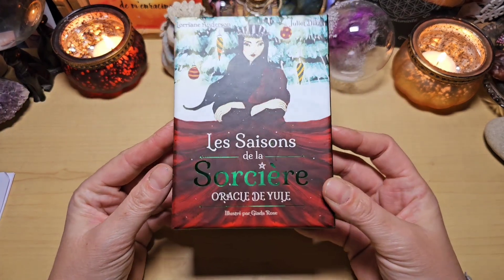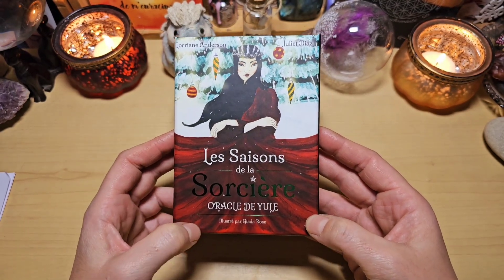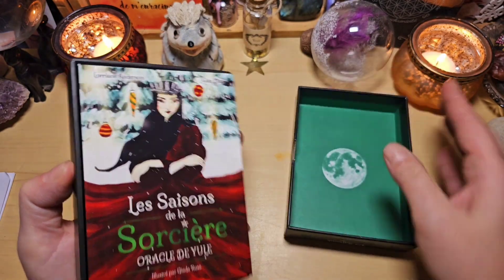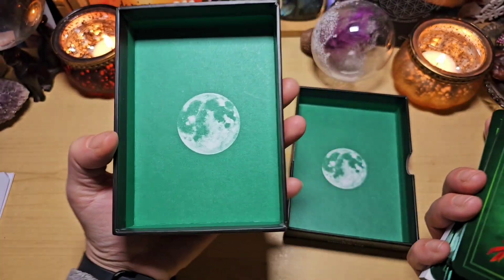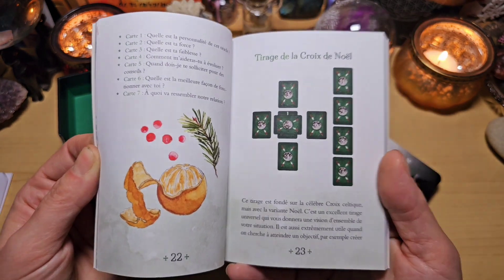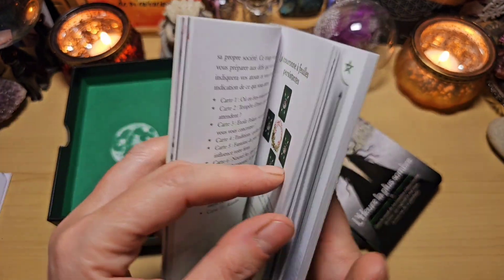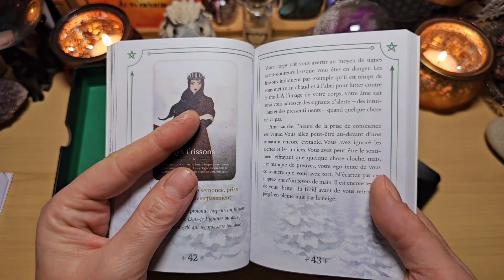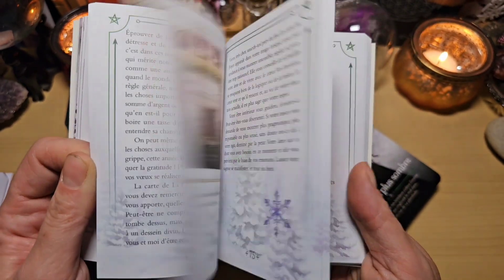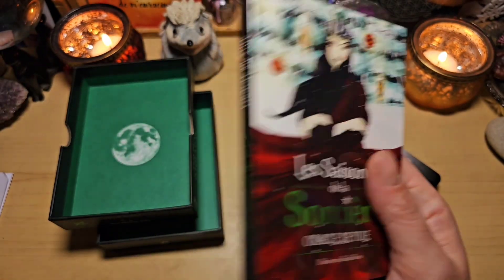Le dernier arrivé de la collection Les Saisons de la Sorcière, forcément celui sur Yule, de Lorian Anderson et Juliet Diaz, illustré par Giada Rose. Il est vraiment sur le thème de Yule. L'intérieur est vert sapin. Le guidebook est toujours très bien fait, j'adore leur livret. On est vraiment dans l'ambiance de Yule et de Noël. Il y a plein de tirages proposés, toujours très chouettes. On peut utiliser cet oracle à Pâques comme à Noël — il survole d'autres thèmes aussi. Pour chaque carte, on a pas mal de choses, et même une astuce magique.